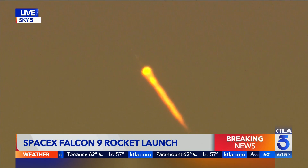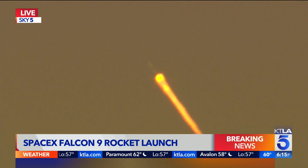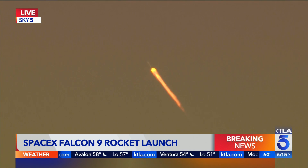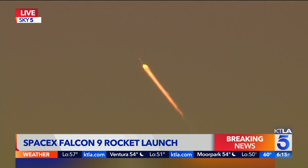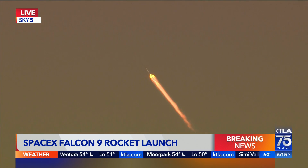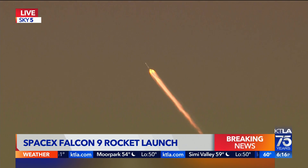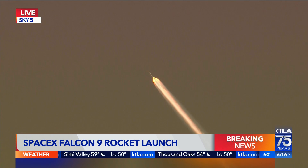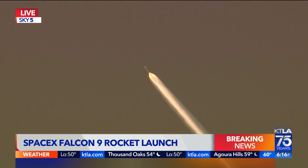If you're anywhere in Ventura right now and you step outside, you might have been able to hear that rumble — also in the Santa Barbara area. We've got Gil Levis overhead with this beautiful picture from Sky Five. And then the Merlin vacuum engine startup — you hear them talking about a separation.